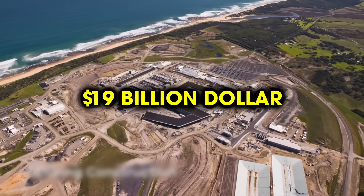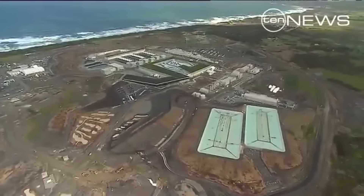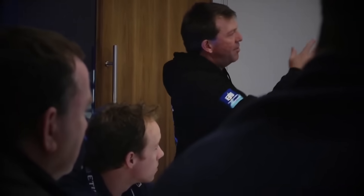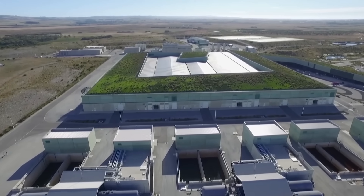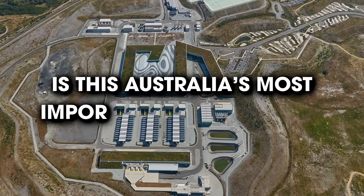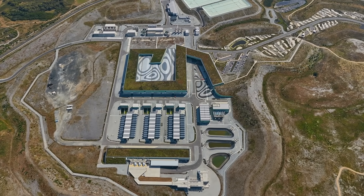Why has a $19 billion water project, built to save Melbourne from drought, become one of Australia's most controversial projects? What started as a bold solution during a historic water crisis has turned into a heated debate over its cost, timing and necessity. We'll dive into the story behind the Victorian desalination plant, exploring its construction, the desalination process and why it's still dividing opinions today. Is this Australia's most important water project, or its most controversial one? Let's find out.